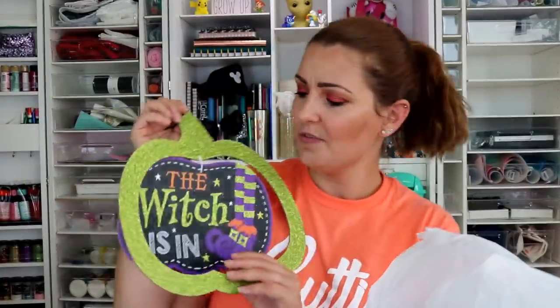I also picked up the sugar skull door hanger — I love sugar skulls, one of my favorite things. I think they're absolutely stunning and just so cool. Then I also picked up this sign that says 'The Witch Is In' — it's glitter. I can't make it for a dollar, so might as well pick it up. That's part of the thing with a lot of this stuff.